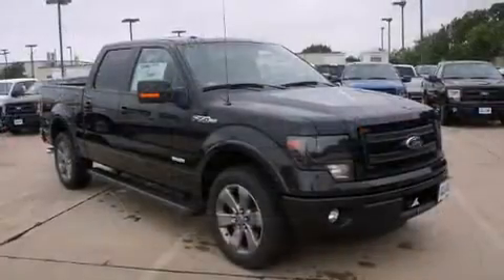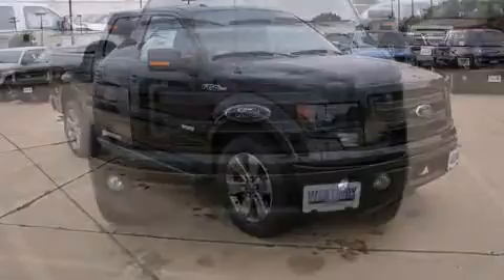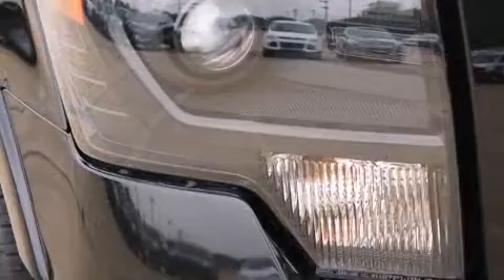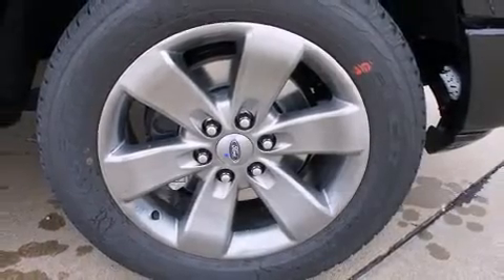All of the premium features expected of a Ford are offered, including an automatic dimming rearview mirror, heated and ventilated seats, and a power moonroof that opens up the cabin to the natural environment. Premium sound drives 10 speakers, providing you and your passengers a sensational audio experience.